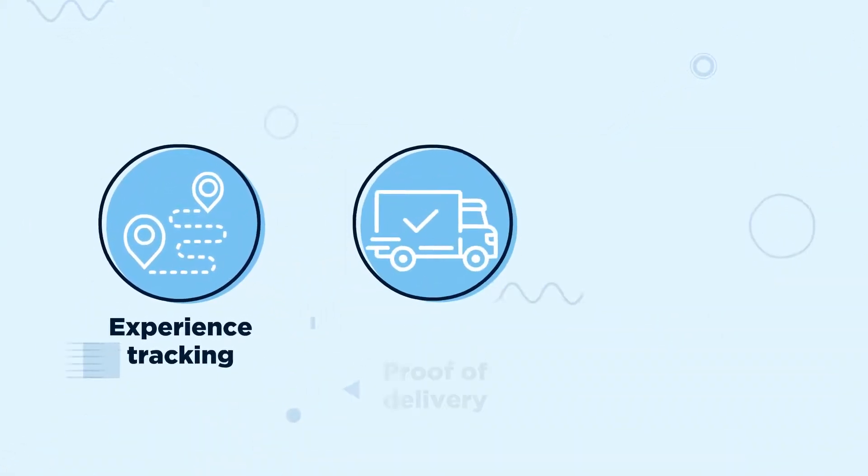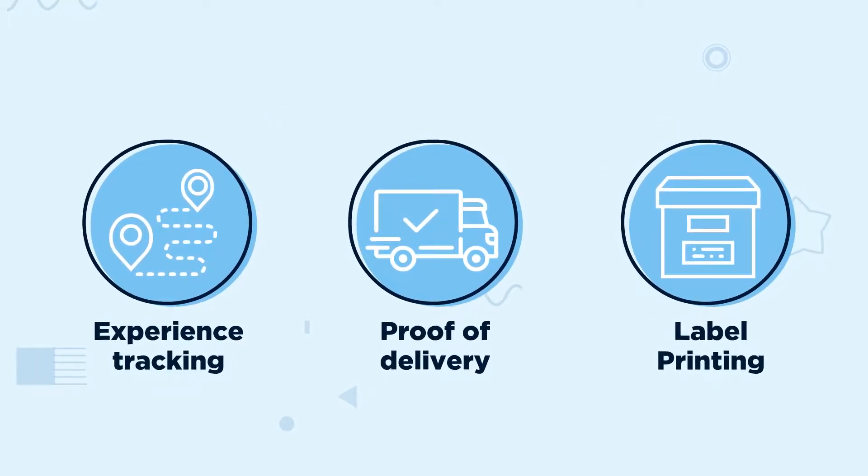Experience tracking, proof of delivery, and label printing all in one place.